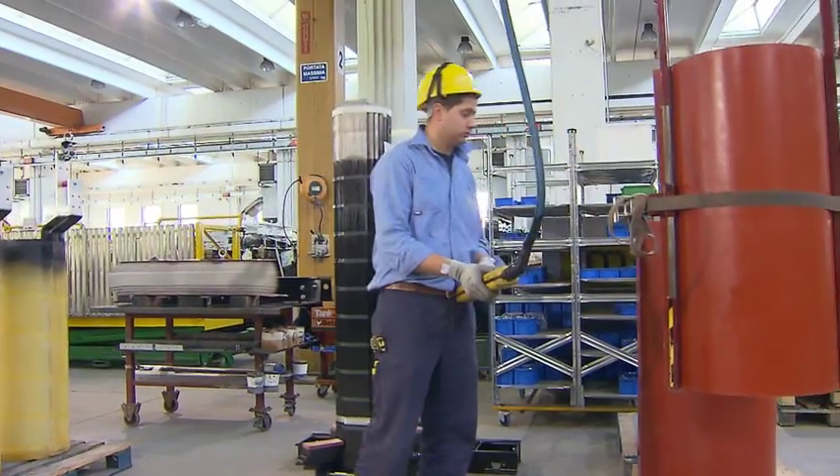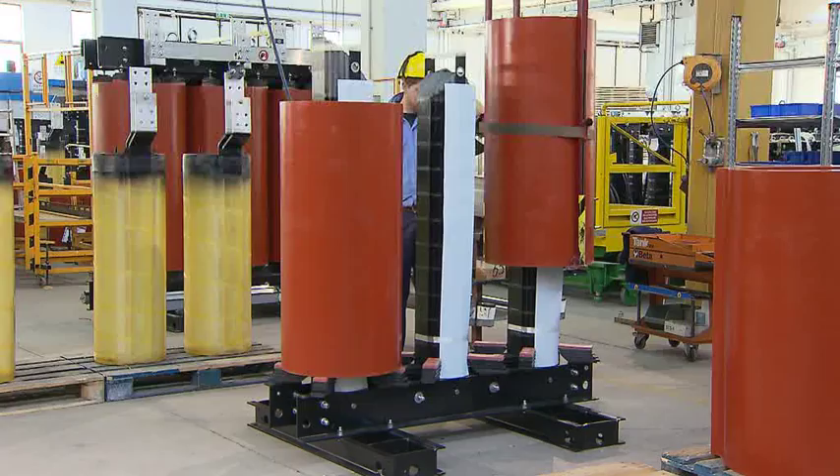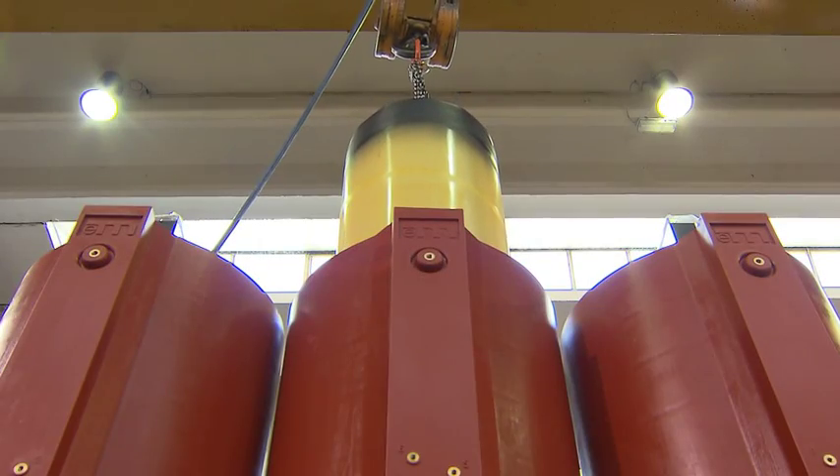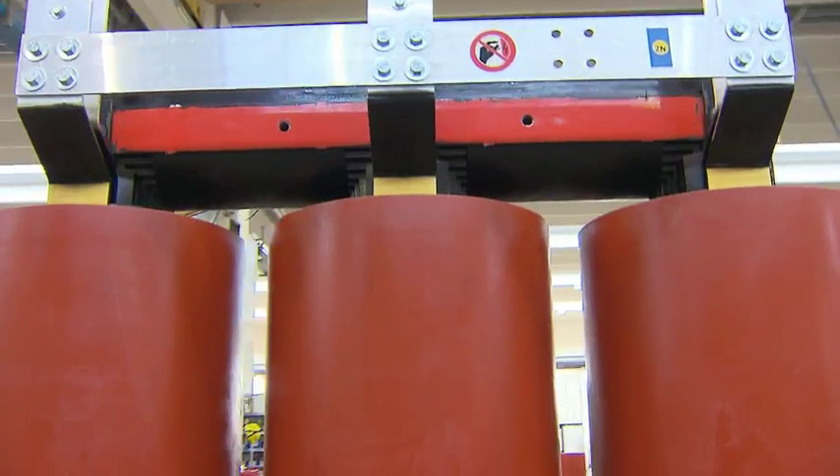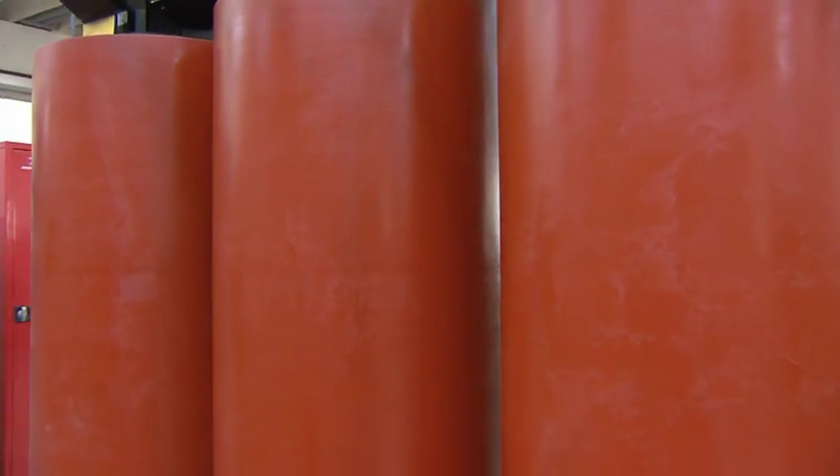The quality of the machinery and materials used goes hand in hand with attention to detail during the whole manufacturing process, and a strict final testing procedure on 100% of the finished products.